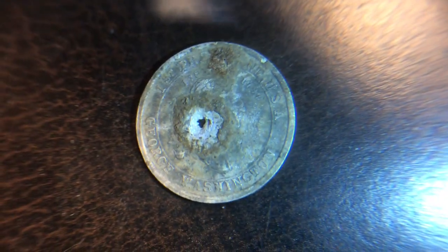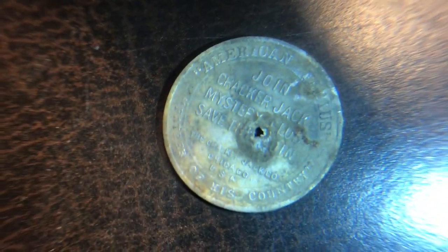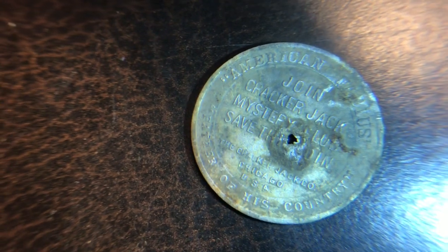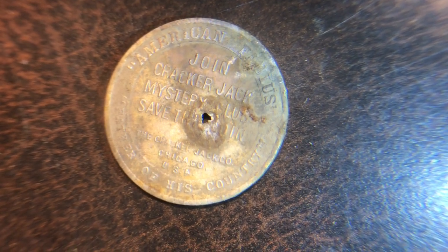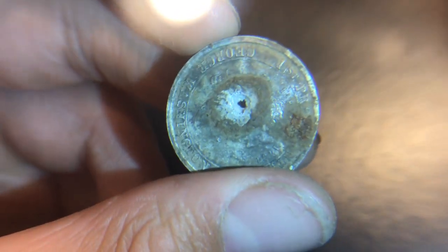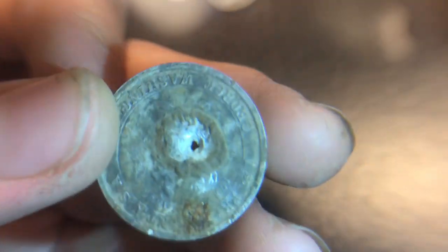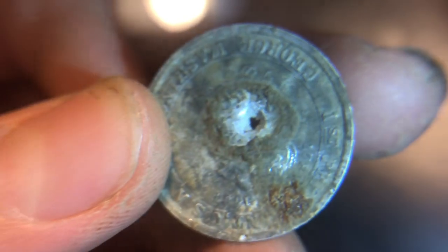This is also a really cool find — it is a 1933 George Washington Cracker Jack token. You can see it says 'American Fabius, Father of His Country,' and then it says 'Join Cracker Jack Mystery Club — save this coin, the Cracker Jack Company, Chicago USA.' So yep, it's a vintage Cracker Jack first presidency George Washington token. I think you find these in your Cracker Jack box — it's a big blast from the past in American history because Cracker Jack was a very popular baseball snack.